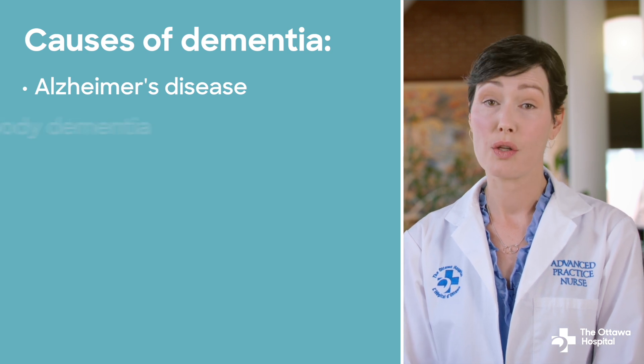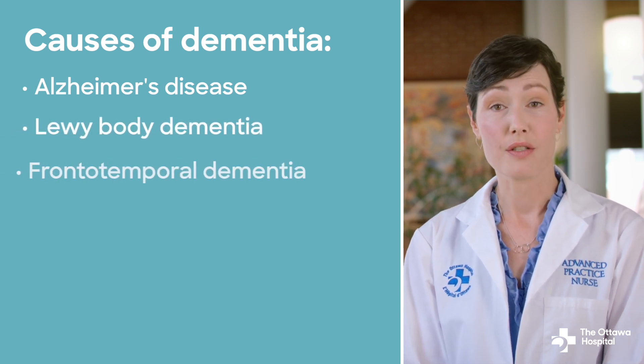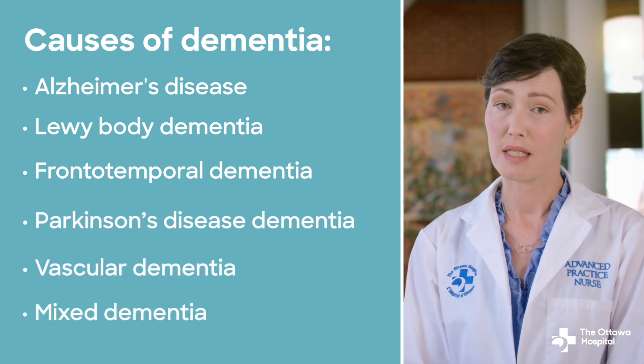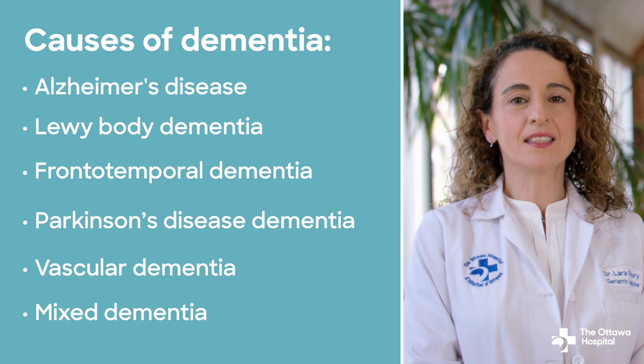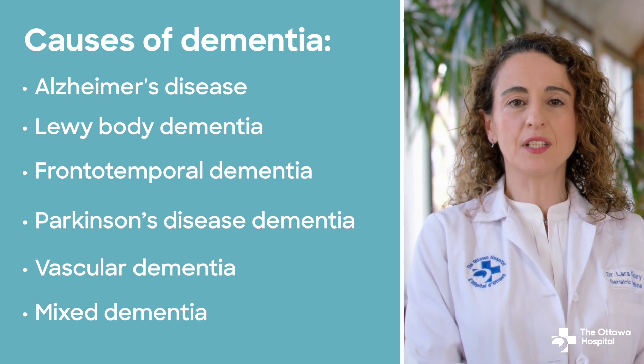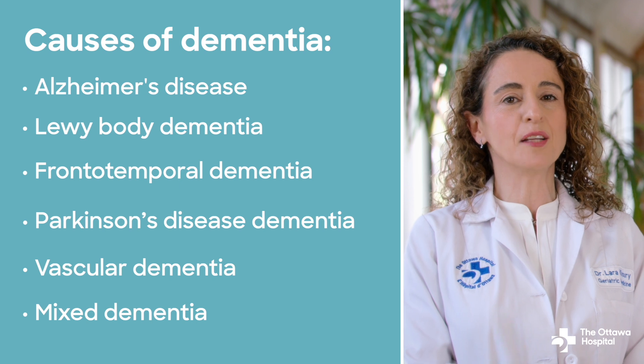Other causes include Lewy body dementia, frontotemporal dementia, Parkinson's disease dementia, vascular dementia, and mixed dementia. These diseases all result in abnormal brain changes that progressively affect cognitive function and behavior. Dementia can also be caused by a buildup of proteins in the brain or low blood flow to areas of the brain.